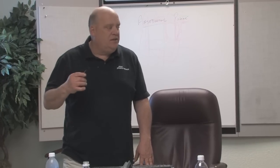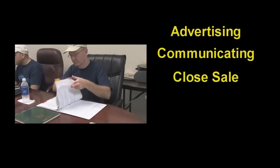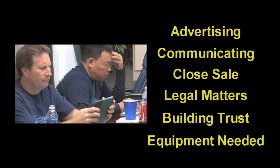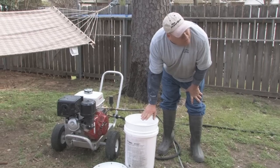The classroom portion teaches about advertising, how to talk to a customer, how to close a sale, legal matters associated with running your own business, building trust with your customers, what kind of equipment you will need and where to find it, and the secrets of using the right chemicals to get the job done safely and correctly — and of course, much, much more.